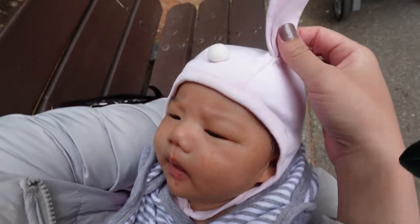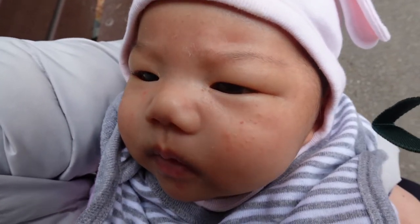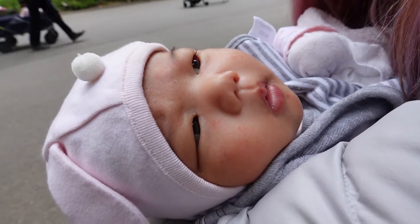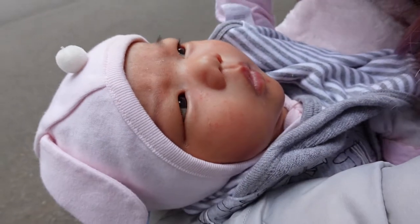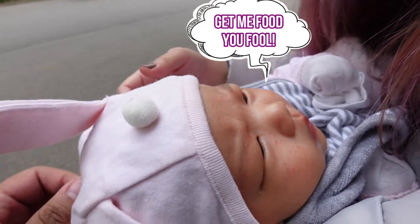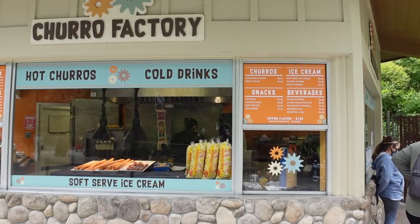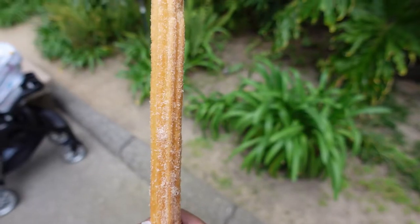It's a little chubby bunny! Say hi to daddy. You want to see some animals? I want a churro — I got a churro!